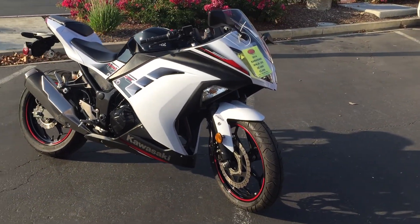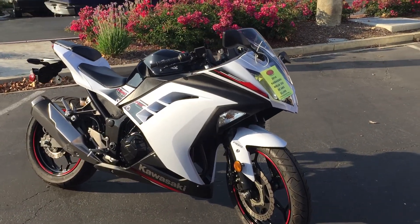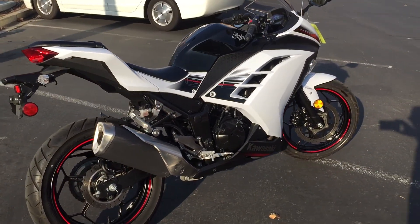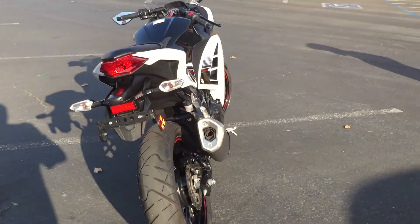This bike only has 2700 miles, awesome condition, beautiful metallic white and black paint scheme. Low miles, ready to make your motorcycle dreams come true. This bike is in gorgeous shape.